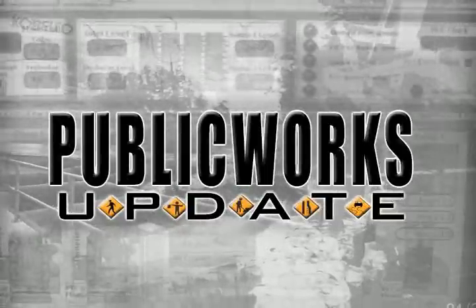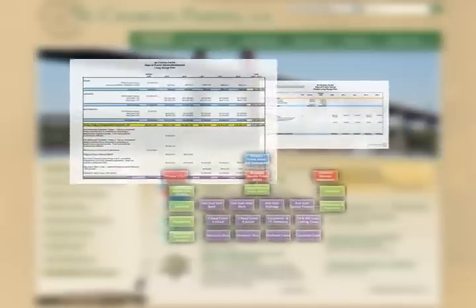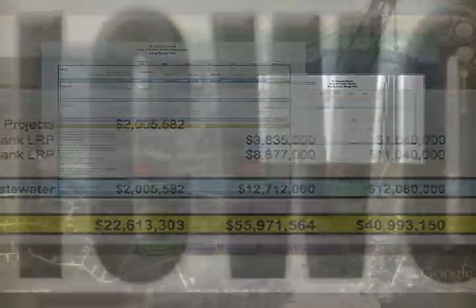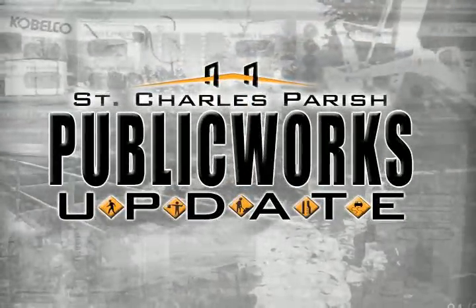You can view the entire Public Works long-range plan on the parish website. Click on Government and follow the tabs to Public Works. Here, you'll find a complete list of projects for roads, drainage, and waste water, along with a cost estimate for each project. And keep watching Cable Channel 6 for more Public Works updates.